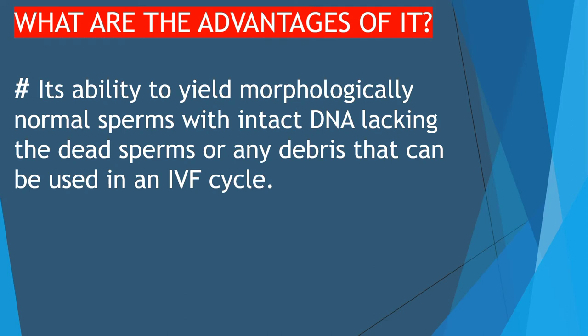Dead sperms and any debris are separated out, while the motile and normal sperms float on the upper layer, which is used for the IVF cycle. Research has proved that use of the microfluidics technique leads to a higher fertilization rate, formation of better embryos, as well as an increase in pregnancy rates after the ICSI procedure.